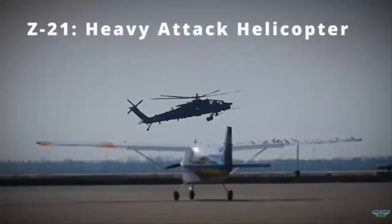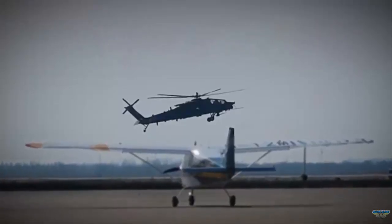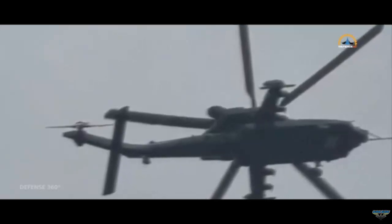The latest sighting photo of the Z-21 has recently been circulating on social media, uploaded by a curious PLA fan. It was reported that the helicopter was probably undergoing operational testing or evaluation.